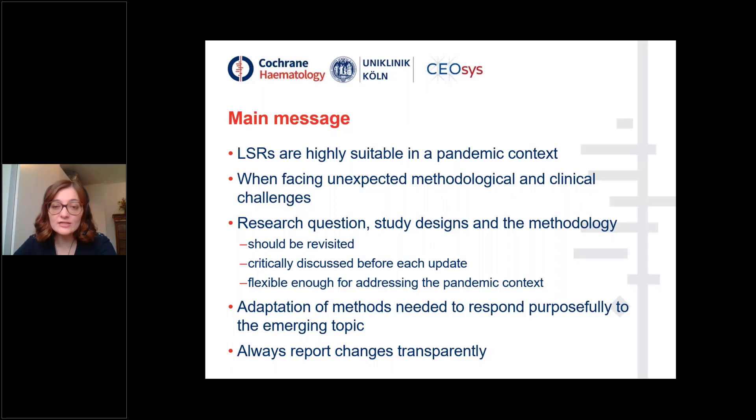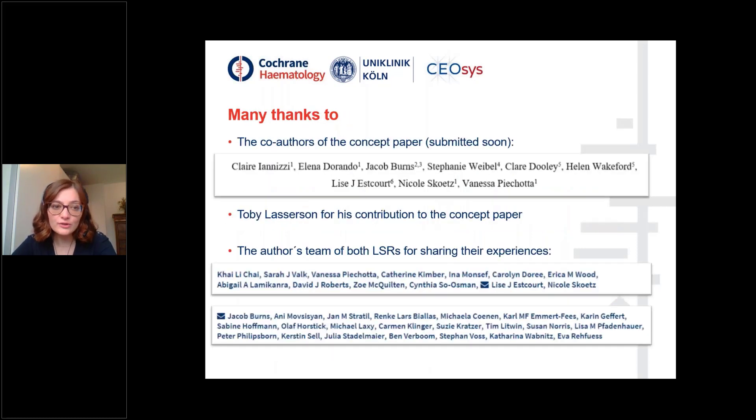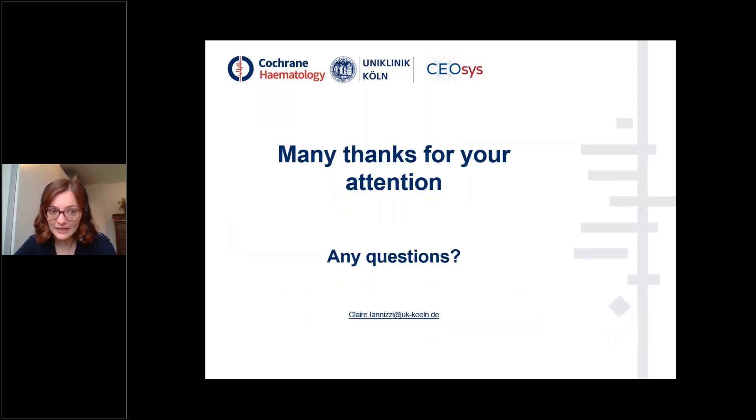To conclude, living systematic reviews are highly suitable in a pandemic context, especially when facing unexpected methodological and clinical challenges. The research question, study design, and methodology should be revised and critically discussed before each update and be flexible enough for addressing the pandemic context. Adaptations of methods are needed to respond purposefully to the emerging topic, and most importantly, always report changes transparently. Many thanks to the co-authors of the concept paper, to Toby Lassison for his contribution, and to the author teams of both living systematic reviews for sharing their experiences. Thank you for your attention.